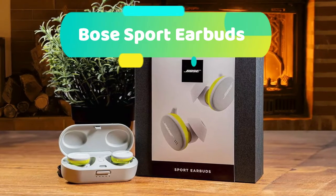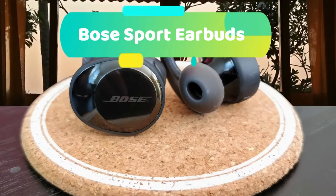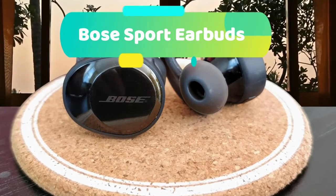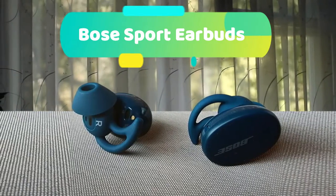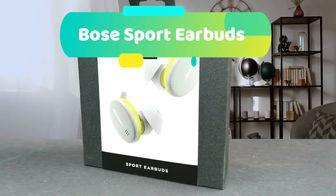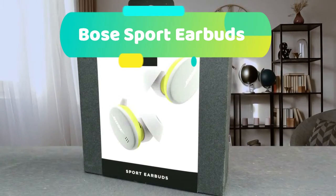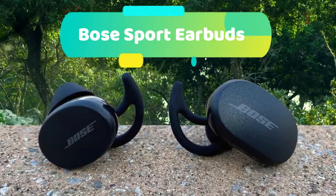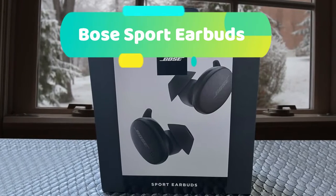Get ready to beat your personal best again and again. Bose Sport Earbuds make your music sound like the performer is right there beside you, pushing you to go one more mile or do one more rep. The patented acoustic port design and premium high-efficiency drivers combine to deliver big sound from a small acoustic package. The signature volume-optimized active EQ automatically boosts the lows and highs so music, videos, and voices always sound balanced at any listening level. The new StayHear Max tips create a tight seal with your ear canal, helping you hear deep low notes and blocking ambient noise. The earbuds come with three sizes of StayHear Max tips so you can find the right fit.